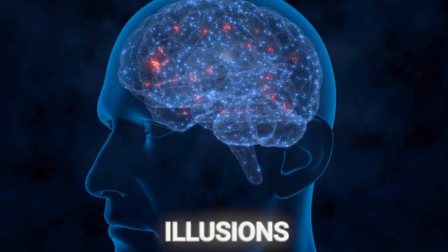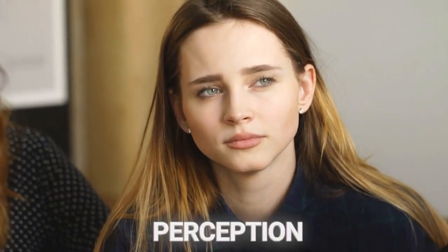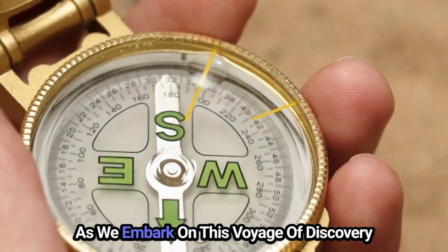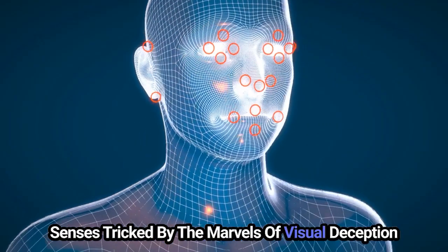Ten mind-blowing optical illusions. Welcome to an enthralling expedition into the mesmerizing and bewildering realm of optical illusions, where the ordinary rules of perception are turned on their head, leaving you questioning the fabric of your reality. As we embark on this voyage of discovery, prepare to have your mind stretched and your senses tricked by the marvels of visual deception.